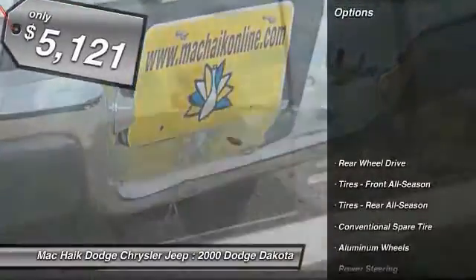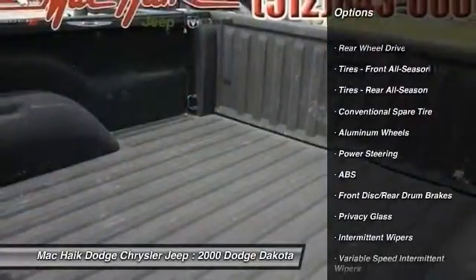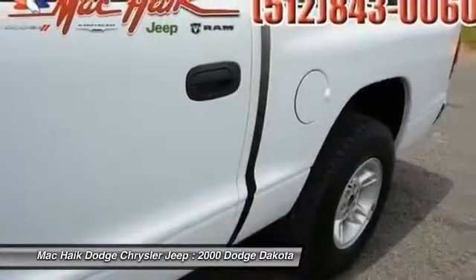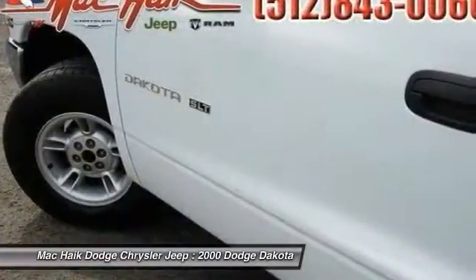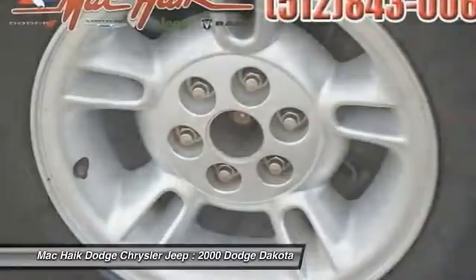Here are some of this vehicle's great options: anti-lock braking system, air conditioning, power steering, adjustable steering wheel, driver airbag, aluminum wheels, cruise control, floor mats, AM-FM stereo radio, passenger airbag on-off switch.